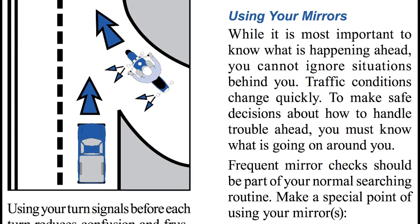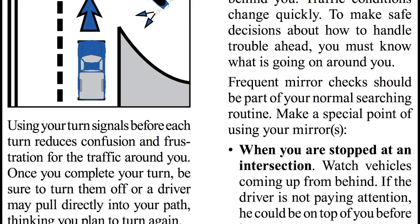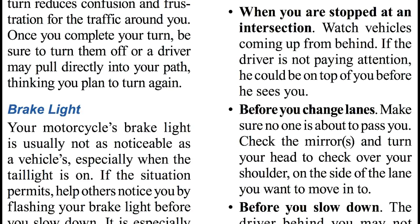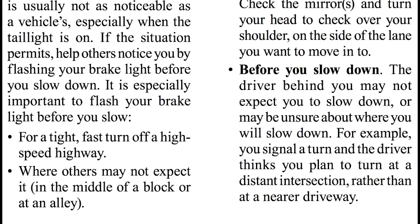Using your mirrors. While it is most important to know what is happening ahead, you cannot ignore situations behind you. Traffic conditions change quickly. To make safe decisions about how to handle trouble ahead, you must know what's going on around you. Frequent mirror checks should be a part of your normal searching routine. When you are stopped at an intersection, watch vehicles coming up from behind — if the driver is not paying attention, he could be on top of you before he sees you. Before you change lanes, make sure no one is about to pass you. Check the mirrors and turn your head to check over your shoulder on the side of the lane where you want to move. Before you slow down, check your mirrors — the driver behind you may not expect you to slow down, or may be unsure about where you will slow down. For example, you signal a turn and the driver thinks you plan to turn at a distant intersection rather than at a nearby driveway.